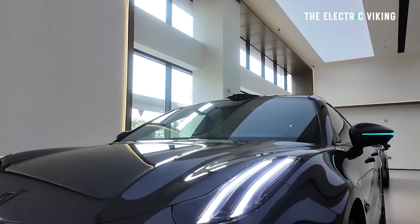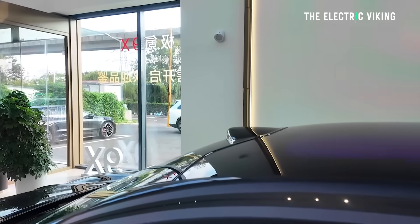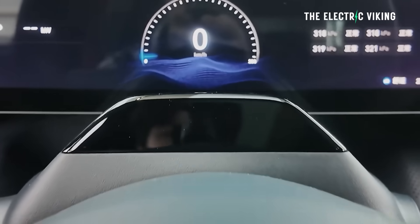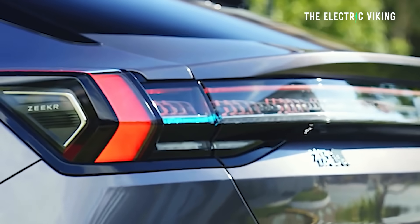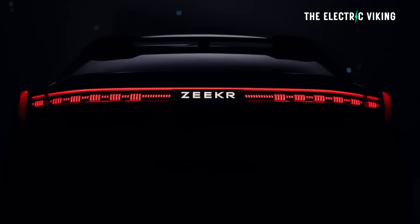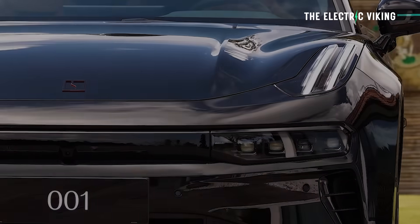Zeekr have revealed probably my favorite car — the updated version of the Zeekr 001. I've had more requests in person, via email, via messages for this car to come to Australia or other countries around the world than any other vehicle. It's just received a major update and is now the fastest charging electric car in the world. This was already my favorite car before the update, and now it's just unbelievable.